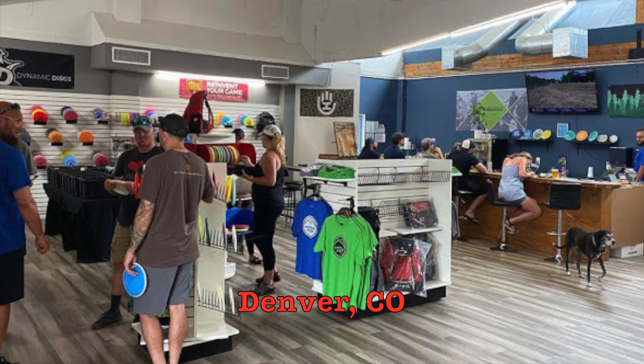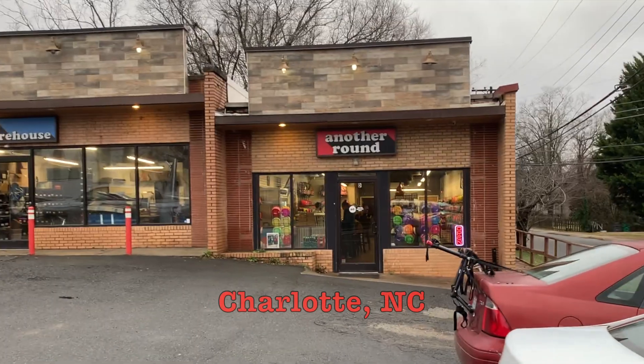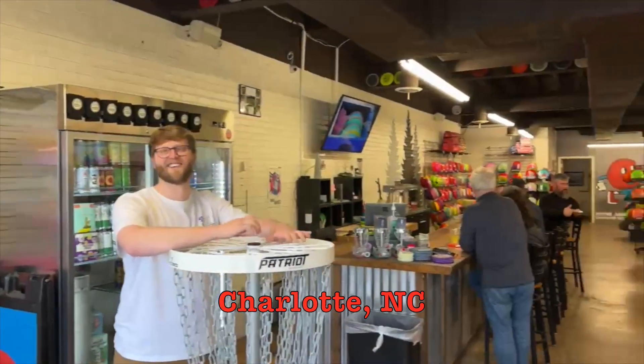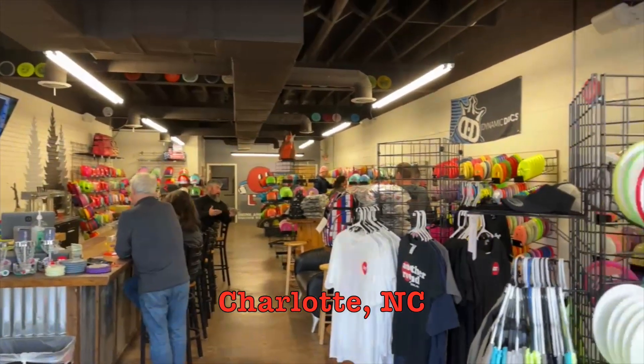Better yet, if you're in the Denver, Colorado or Charlotte, North Carolina area, head on over to the store, grab a disc, grab a beer — it's a good time. Thanks, Another Round.